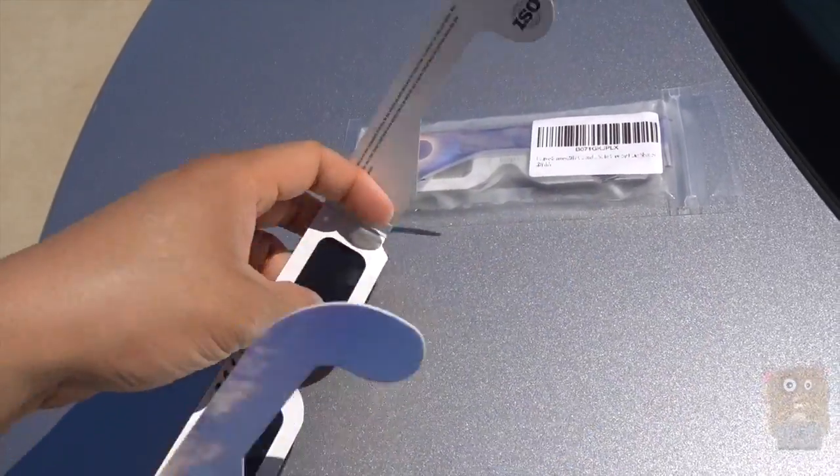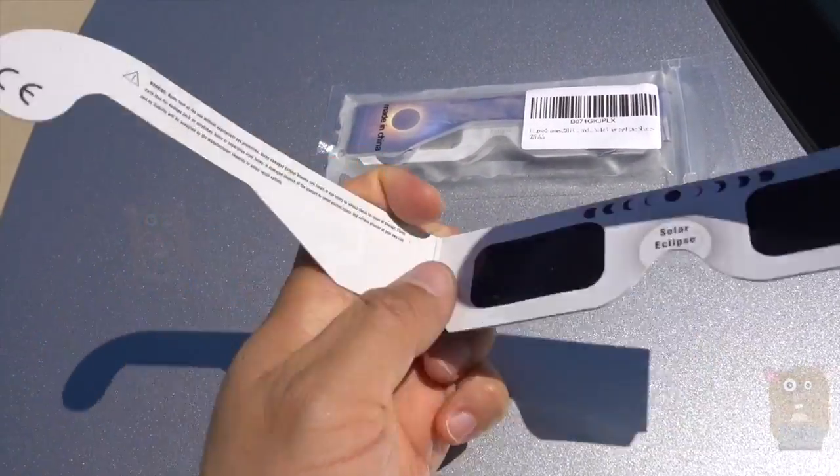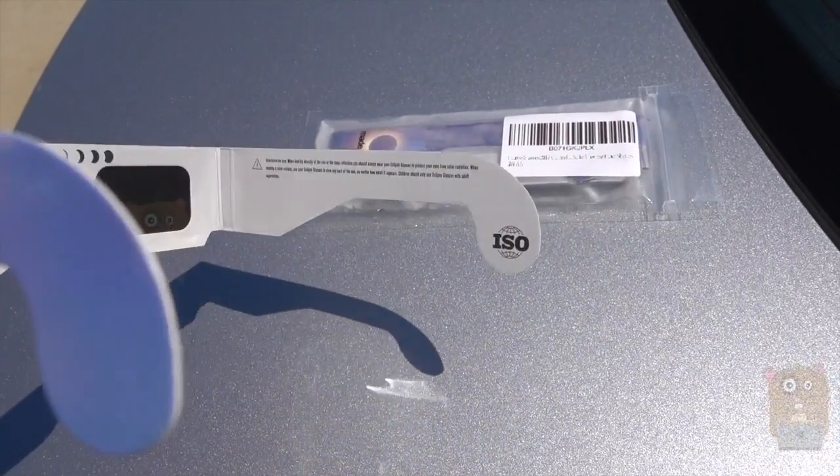To buy the correct solar eclipse glasses, they're going to have warnings on them and also the CE and ISO label. Here, using them, I can stare at the sun without burning my retinas.